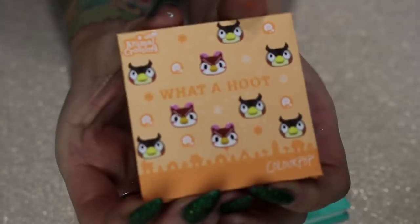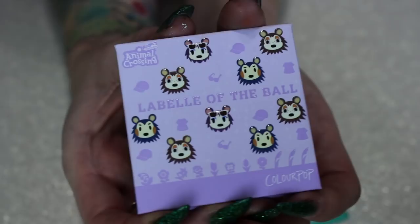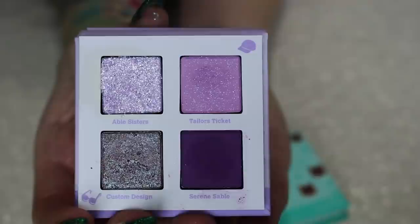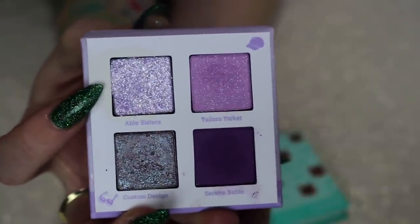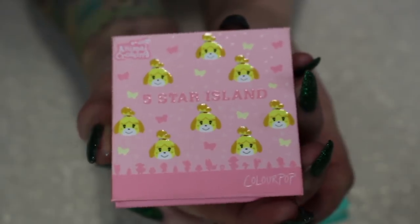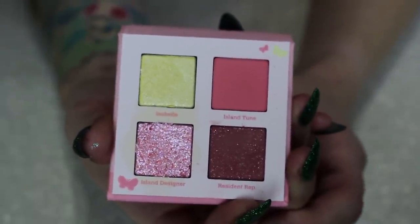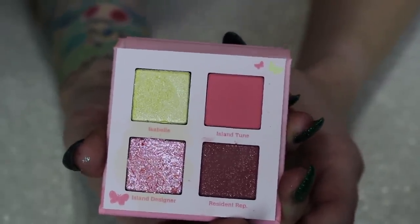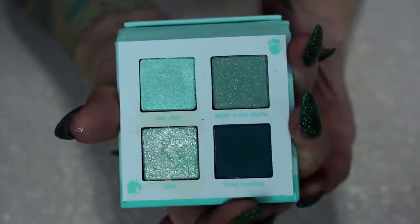Then we have the Animal Crossing quads. Definitely decluttering the What A Hoot one — it's all neutrals and it's fine but not a favorite of mine by any means. I love the packaging being a huge Animal Crossing fan, but not enough to keep them. La Belle of the Ball is probably my favorite of the four, but the fact that there's a glitter in all of these really deters me, and I even kept a pressed glitter that looks similar already in my glitter video, so I'll declutter it. Five Star Island — Isabelle's Quad — I like the pink-yellow combo, but I wish they had more unique color stories. I don't think I need to keep it. And last is Nook Ink with the green vibe — very cute, but I don't need to keep it, so I'll pass it along.